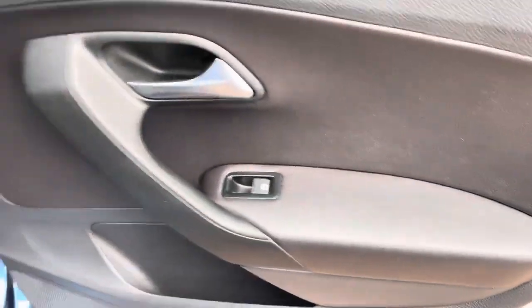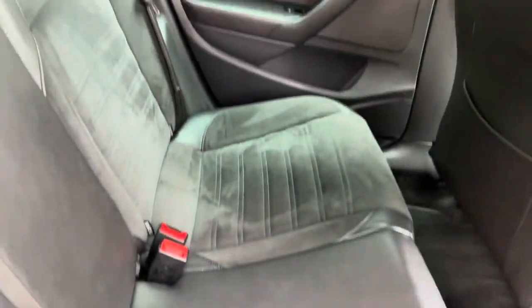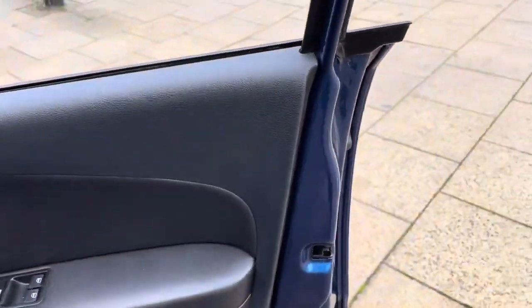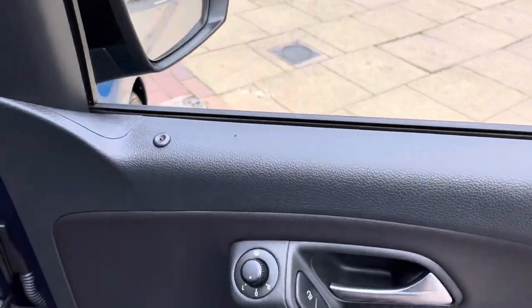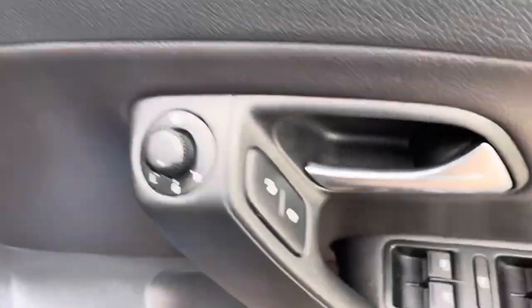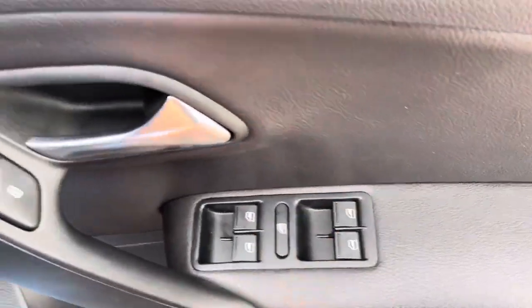As I mentioned, the rear electric windows. The car is pet free and smoke free, so there are no funny odours in the vehicle. Moving to the driver's side door — it does have electric door mirrors which are also heated, and front and rear electric windows controlled by the driver.